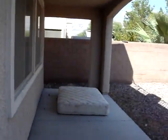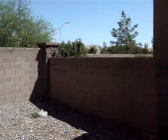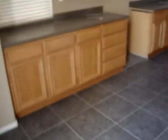The backyard looks good. The mattress needs to go. Small crack there.